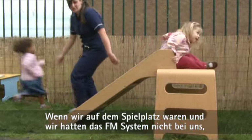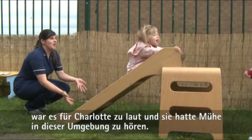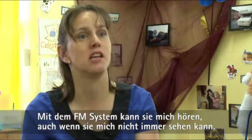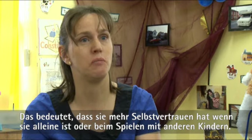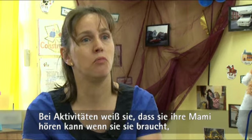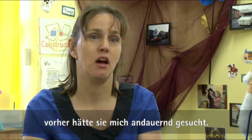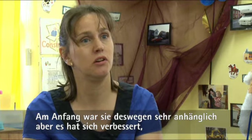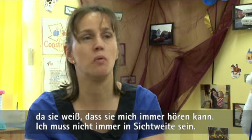If we went to a play centre without the FM it's very noisy with a lot of children shouting and Charlotte was struggling to hear in that situation. Whereas with the FM she can hear me even if she can't necessarily always see me, which means she's a bit more confident playing on her own or with other children — knowing she can hear mum if she needs to. Before, she would be constantly looking for me and was very clingy. She's got better with that because she knows she can still hear me without me being in view.